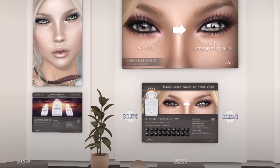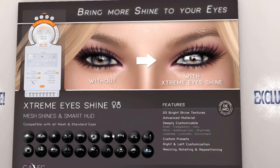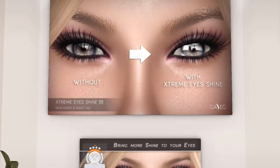GAEG has a new exclusive — the Shine On Your Eye. This is a new concept where you can add more reflections to your eye. Look at all the options available. Really beautifully done, absolutely gorgeous. I'm going to have to check this out. These are called the Extreme Eyes Shine and they're the new exclusive in the GAEG stall. They also have more items in the stall, like more eyes and so forth.